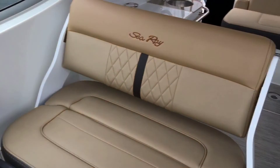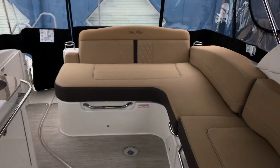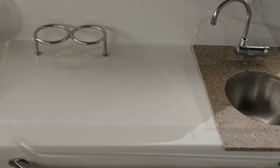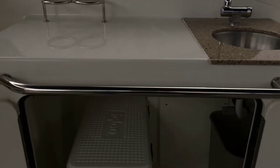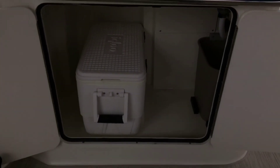The upholstery is hand stitched, which makes it seamless. To my left is a wet bar with Corian accent, stainless steel sink and faucet, beverage holsters, and storage below. It also comes with a removable cooler for easy access.